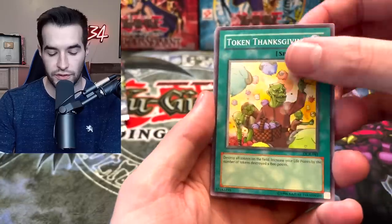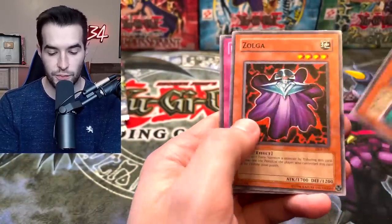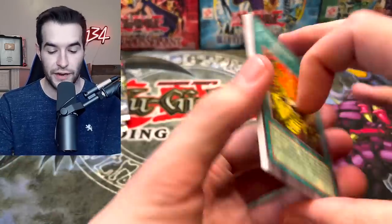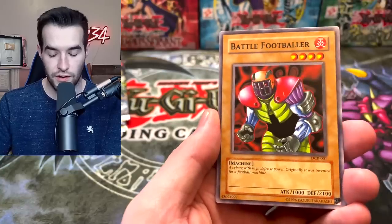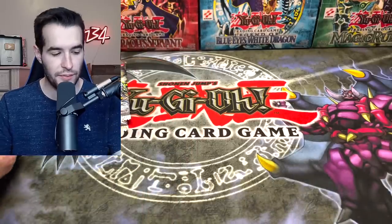We got a couple of foils — Token Thanksgiving and a Checkmate. Chelsea just called me. After answering, let's see what we can pull next — maybe she's bringing us luck. We got Pandemonium, Frozen Soul, Acrobat Monkey, Battle Footballer, Dez Feral Imp. Delayed luck — it will happen eventually.